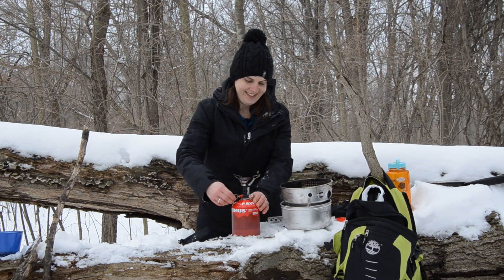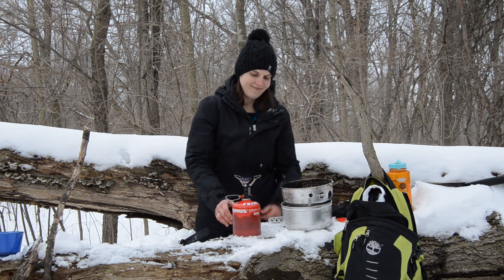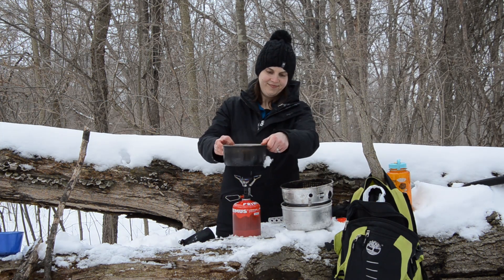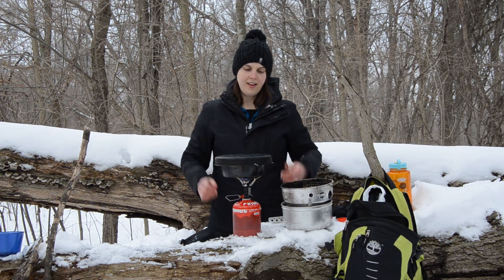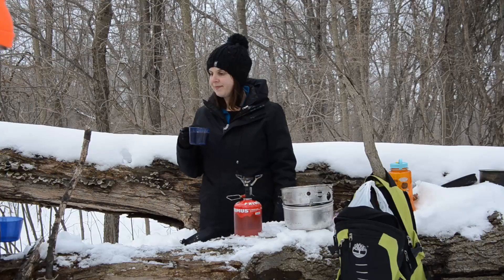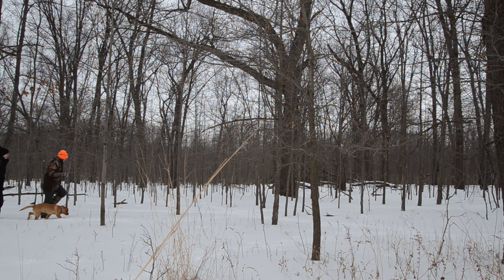The last stove on our list is the MSR Pocket Rocket Deluxe. The stove body weighs in at a mere 83 grams and packs well due to its folding nature. It also incorporates an integrated piezo ignition system, eliminating the need for a lighter. It boiled water the quickest of all four, utilizing MSR branded isobutane canisters, the availability of which may be the only downside to this stove.